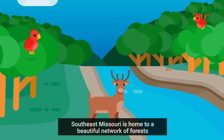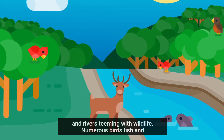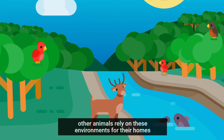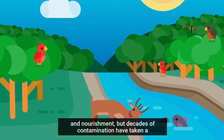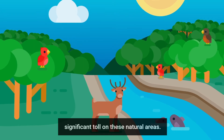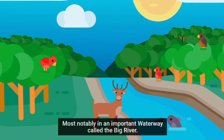Southeast Missouri is home to a beautiful network of forests and rivers teeming with wildlife. Numerous birds, fish, and other animals rely on these environments for their homes and nourishment. But decades of contamination have taken a significant toll on these natural areas, most notably in an important waterway called the Big River.